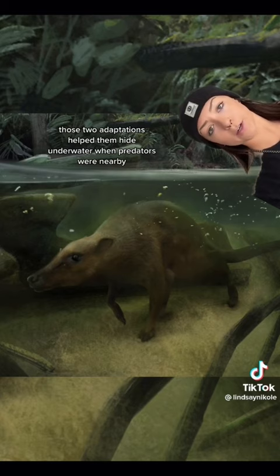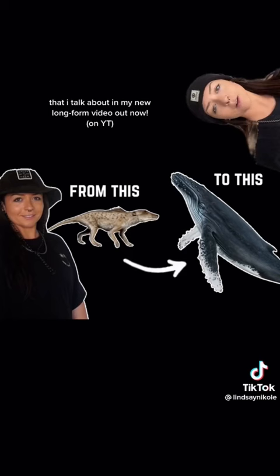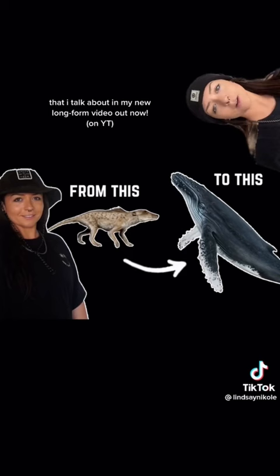And this was just the beginning of the massive transition to completely aquatic whales that we know today, which I talk about in my new long-form video out now, where I introduce you to some of the first whales that ever existed.